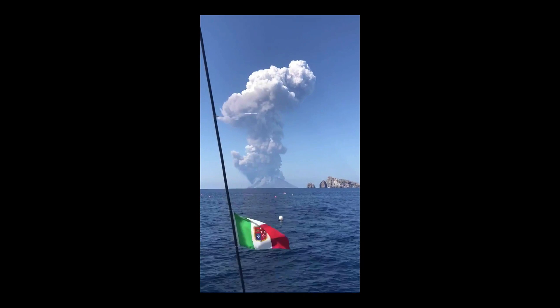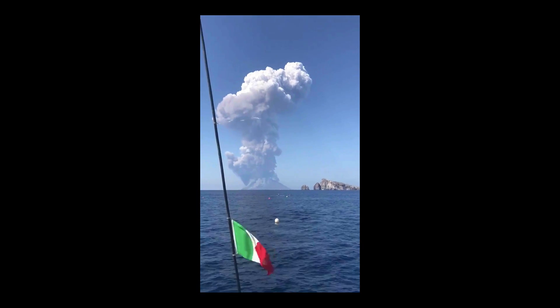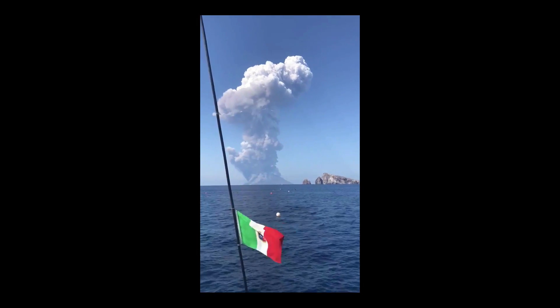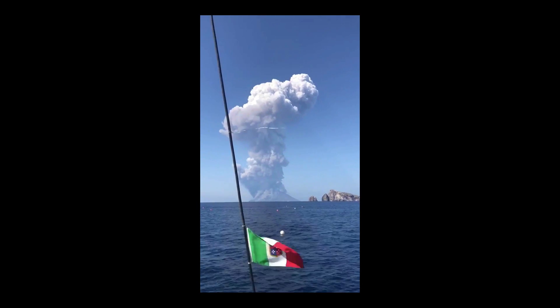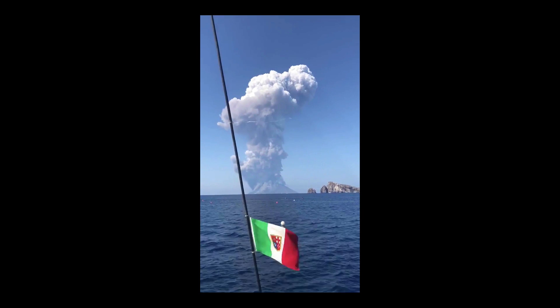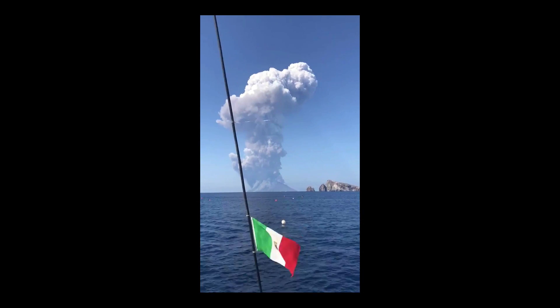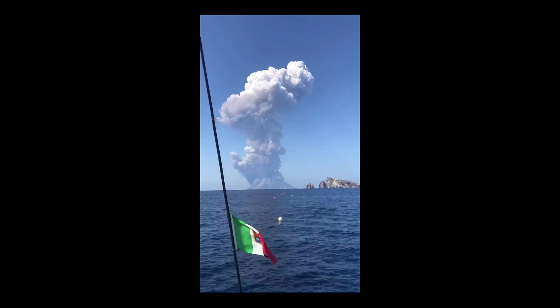Meanwhile, over in Italy, we were watching Stromboli — this is a volcano here — erupt. Stromboli is an island that if you're just looking at the boot of Italy, it would be kicking it. That's kind of where its position is in the world. You can see the eruption here. I'm waiting later in the day on July 4th to see if we can see some of this ash plume from satellite view. Pretty amazing to see this eruption.